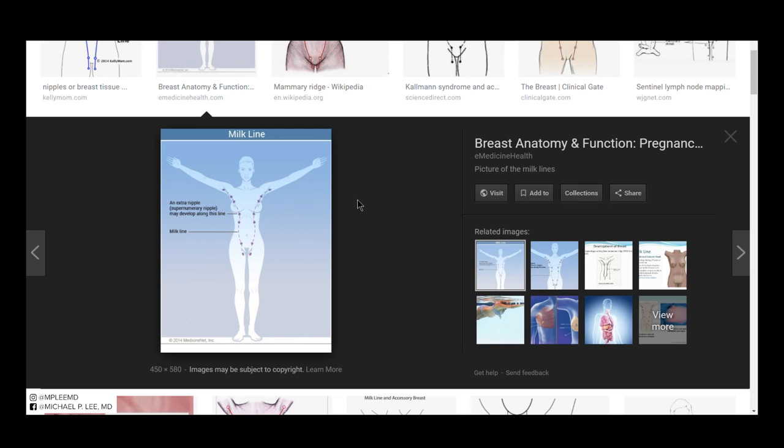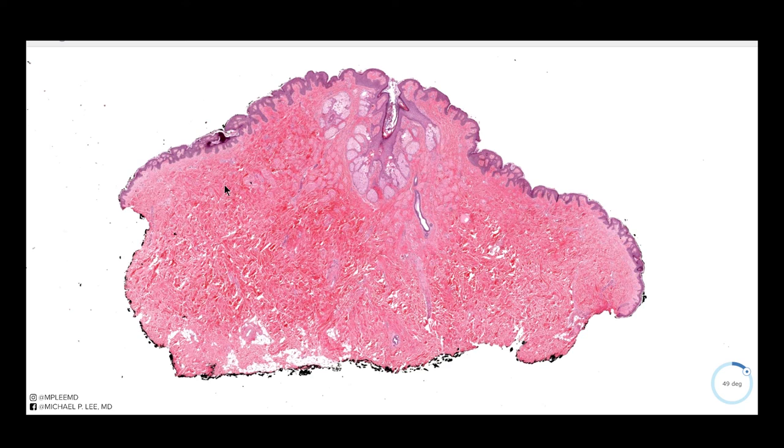From low power you can see that this is a polypoid or lifted nodule, and the epidermis is somewhat thickened with reticulated acanthosis. The clue here is to think about what is causing the epidermis and skin to become lifted like this. Towards the center you also have a central invagination that opens up to an area of sebaceous glands.